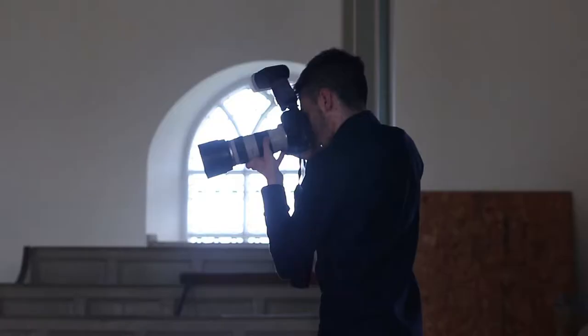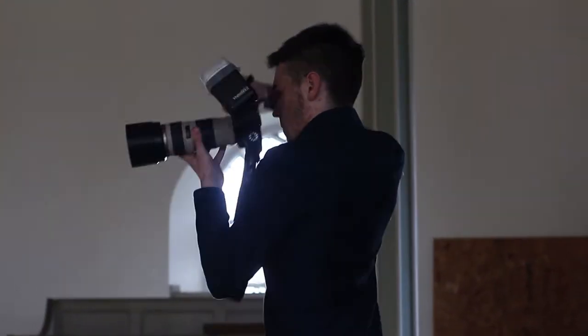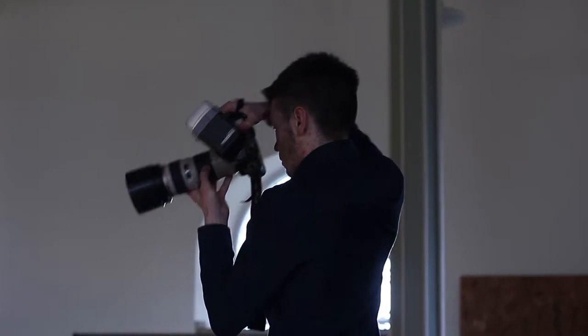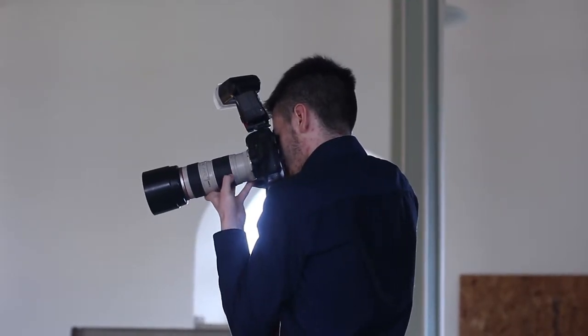Always checking my camera, making sure I've got the best settings. I make sure it's not underexposed or overexposed — I'd rather be a bit overexposed so I can adjust it all in Lightroom or Photoshop.